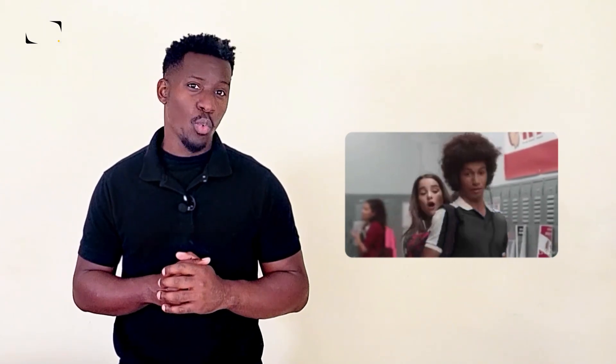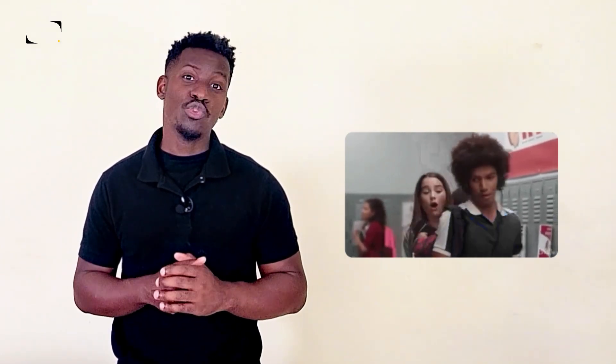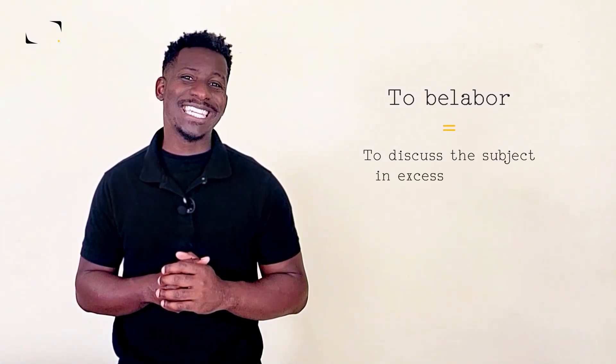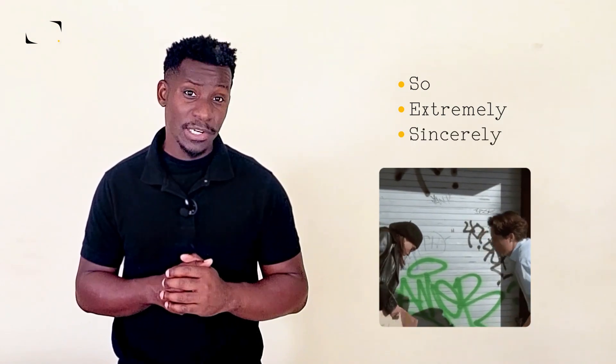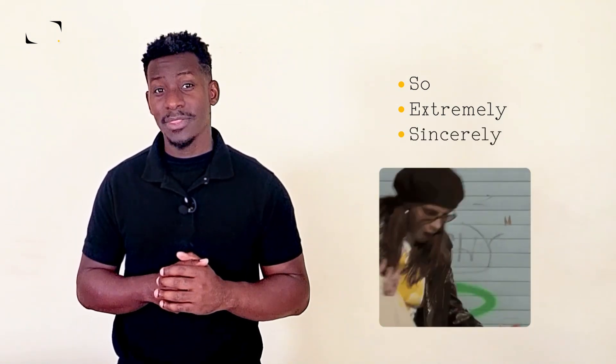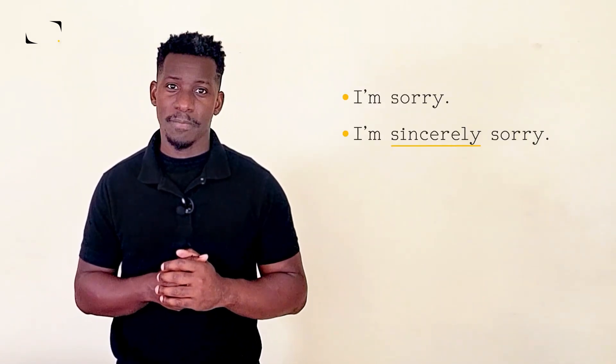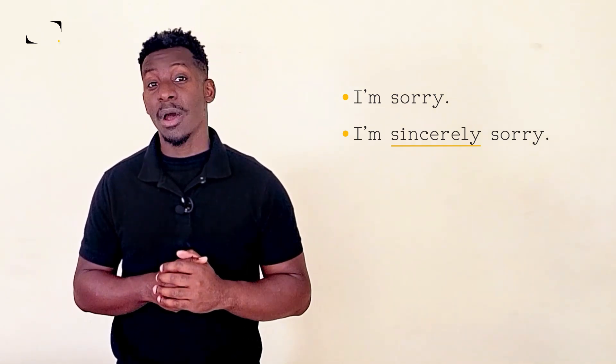If you're in public and you accidentally bump into someone on the street while you're walking, proper etiquette dictates that you simply nod and give a quick sorry to be polite. There's no need to belabor the incident, which means to discuss the subject in excessive detail. But if you bump into someone and cause them to spill hot coffee all over their shirt, this is an entirely different situation. Adding in words like so, extremely, or sincerely may help ease the tension. Think about it — which makes you feel better? I'm sorry, or I'm sincerely sorry? Sometimes it's the little words that can make a big difference.